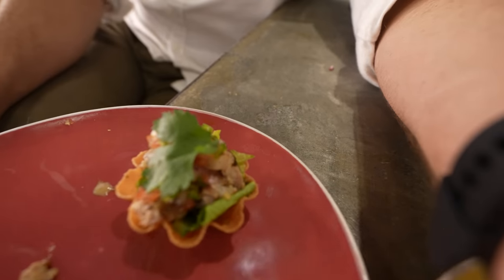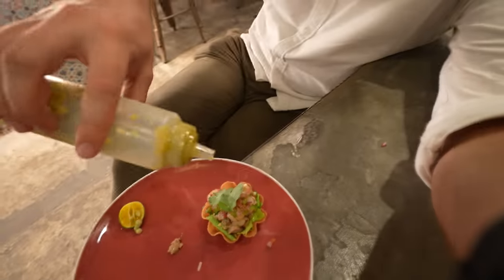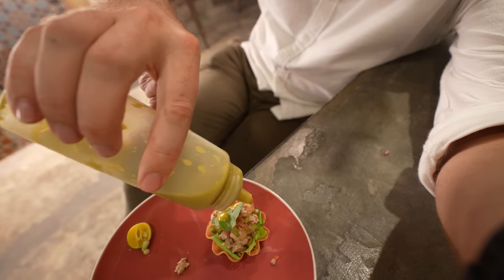Next up, we have these pork tostadas — really delicious looking dish. I'm getting pretty full already, but not too full to devour these dishes. I'm gonna get some of this delicious salsa verde on there again because I absolutely love it. It's acidic.